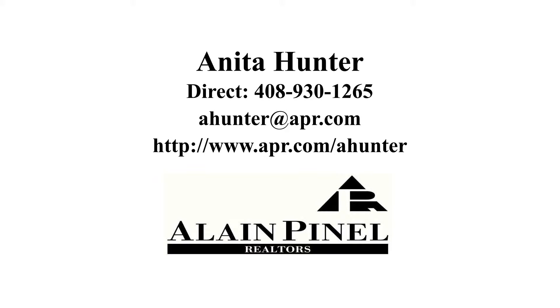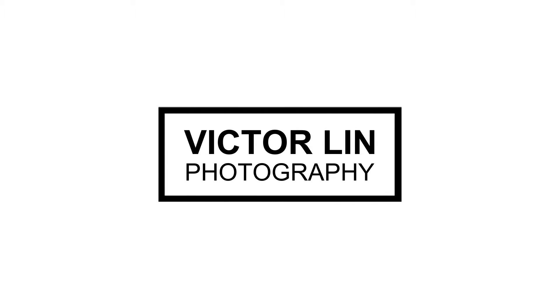I know you will love this home as much as I do. Please join me, Anita Hunter, at the open house this weekend or call me for a private showing. Thank you.